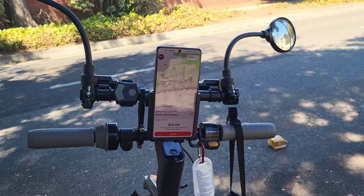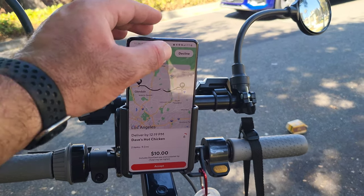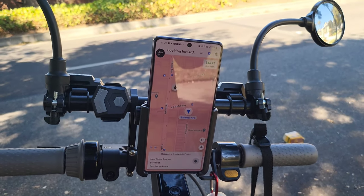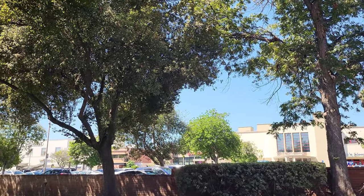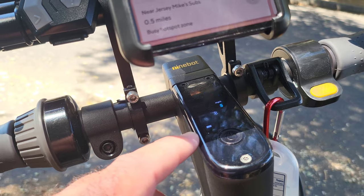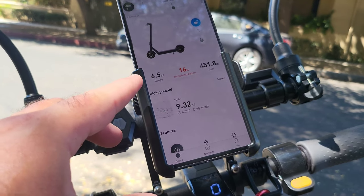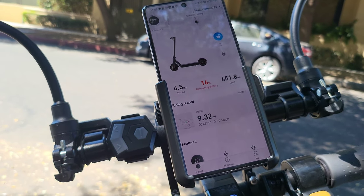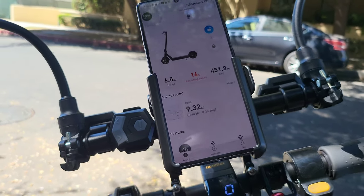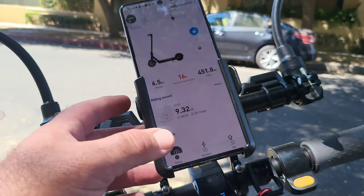Just delivered that order, and DoorDash sent a terrible one: two items, 9.3 miles for ten bucks. Even with my car I wouldn't do that — who does orders like that? Nine-point-three miles for ten dollars — that's a big decline. I'm near the Panda Express here. Got some bad news though: battery is down to one bar, which means only 16 percent battery life remaining and only about 6.5 miles of range left.